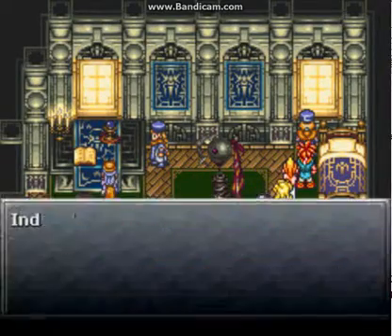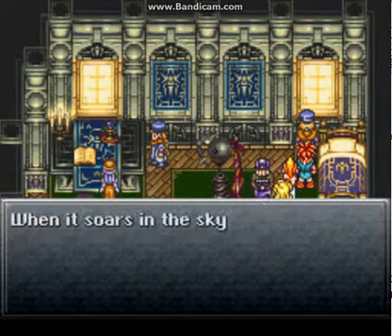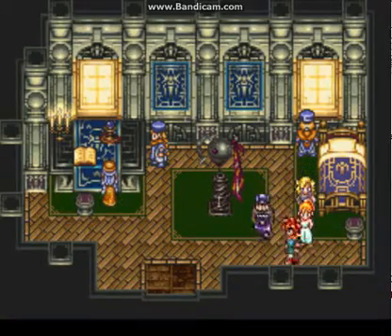Get out of the way. That great airship — a Blackbird — when it soars in the sky it looks alive. Balthasar is truly a genius. Let's go.